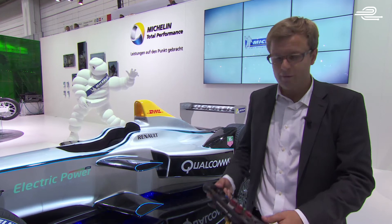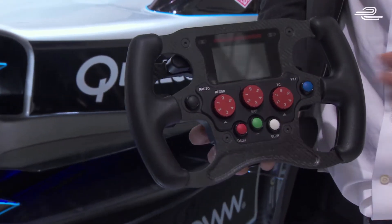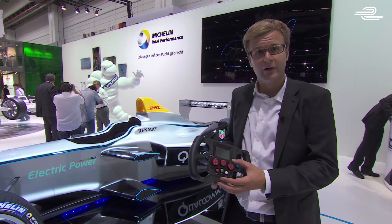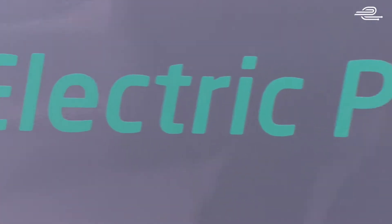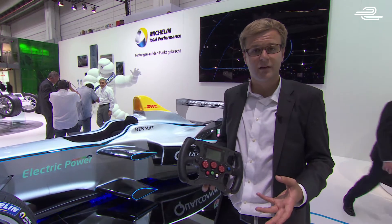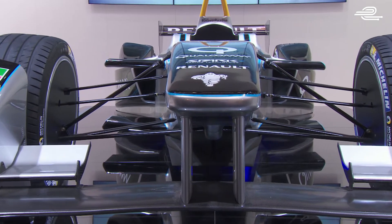The way the drivers use that power is very similar. They've got pedals in the cockpit, and they've got this steering wheel, which from the outside looks like any other race car steering wheel, and to a large extent it is. The key element may be this dial here — this decides how much battery power you're using. The more battery power you use, the faster you'll go, but the quicker it'll run out, and that'll be very interesting to see how teams use that for strategy during the races.